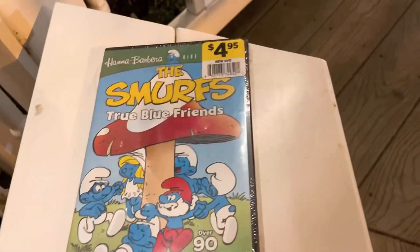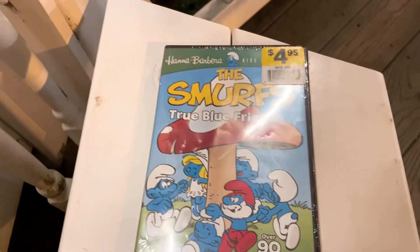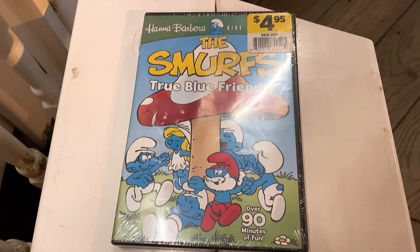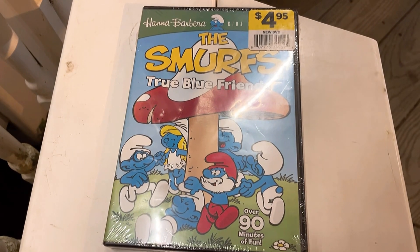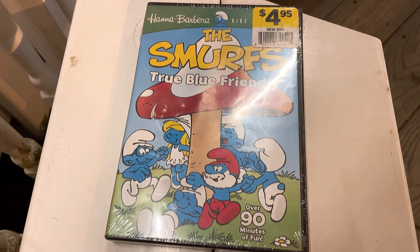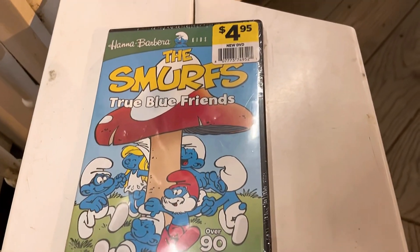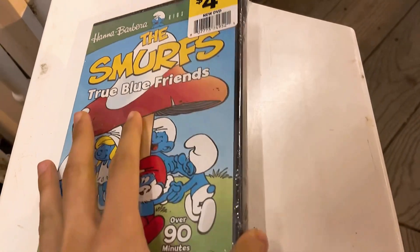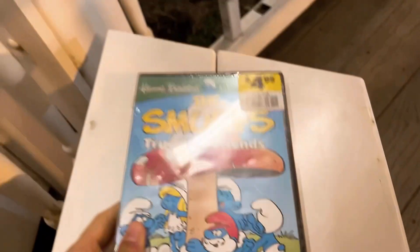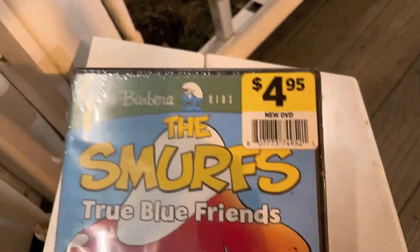Let's start off with the Smurfs: True Blue Friends from the Hannah-Barbera collection. This is a cartoon DVD of the Smurfs, which I remember seeing on Boomerang channel. It's just regular price for these sorts of things these days, not a bargain sale or anything. I already have the two Smurfs live-action movies. Smurfs one and two from live action are pretty good — who knows if I should buy new copies, but we'll talk about that another time.